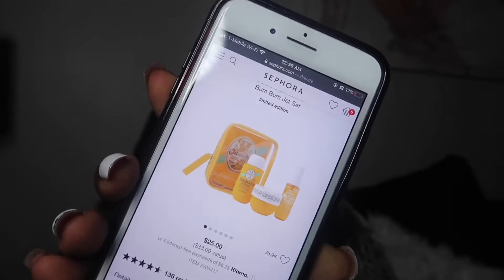The next recommendation is the Sol de Janeiro Brazilian Bum Bum Cream. I'm not necessarily just recommending the lotion on its own — I recommend getting the set, which is $25. That way, like me, you can try out all three things in the set and see what you like or don't like. Definitely get the set.